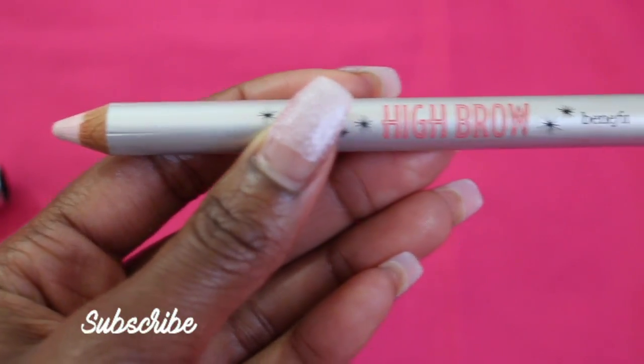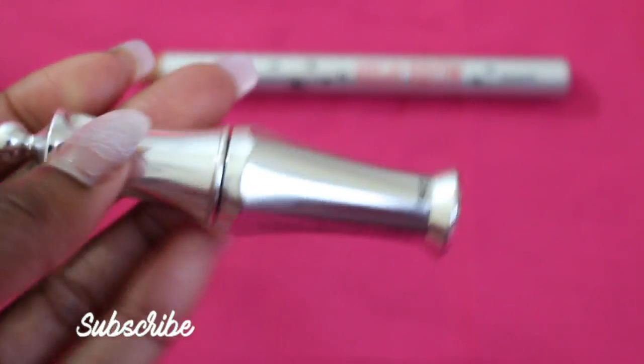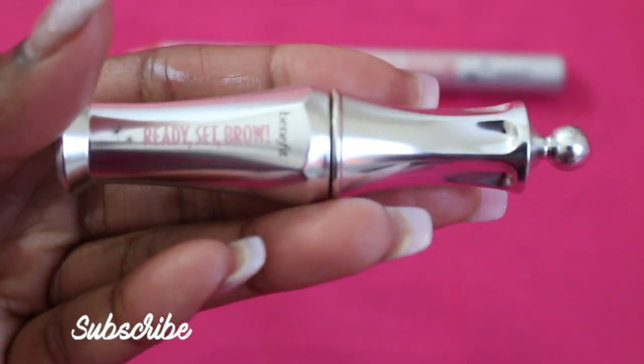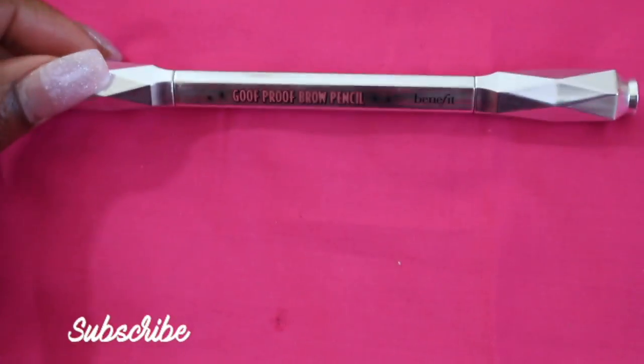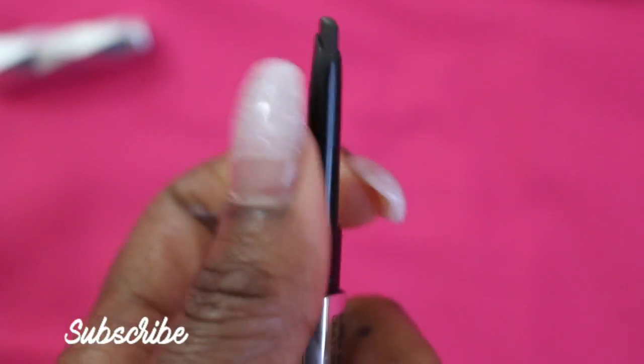It's the Ready Set Brow. I've been looking for a setting gel and it's a 24-hour invisible shaping gel, so it definitely just holds the brow in shape. It's the perfect kit because I've been searching high and low for a brow gel. This lasts so long — it is the perfect staple for going out, catching flights, and just simple daily wear. I can transition from day to night and I can even take a nap and have intact brows.